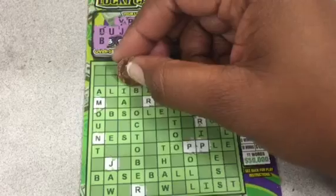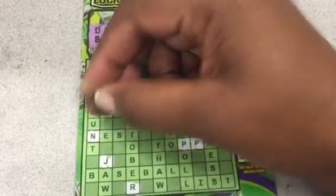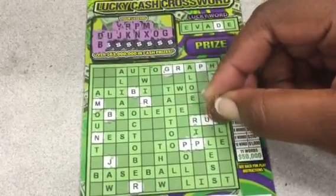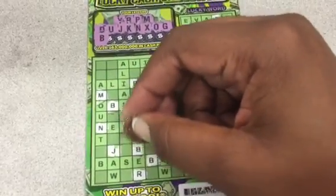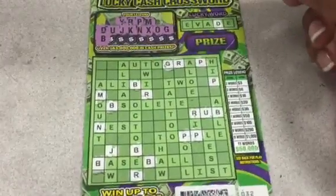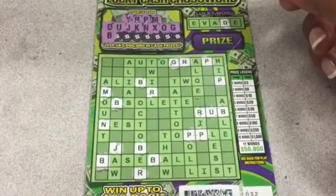All right, down to the last one. A B — got one B here, two B's, three. So we got rub. Did I get them all? Yes.